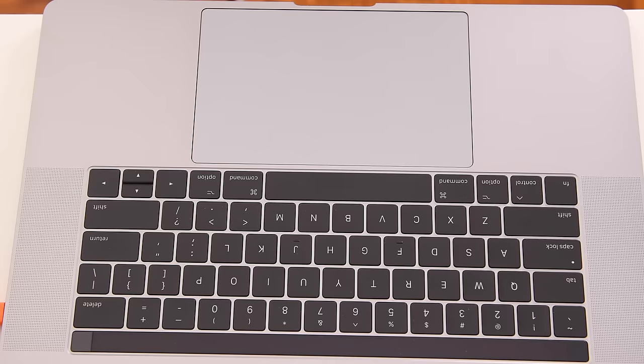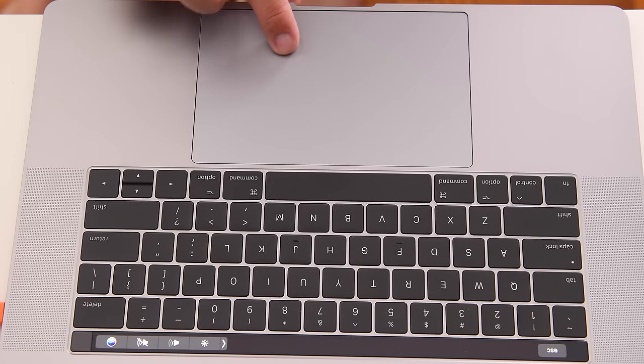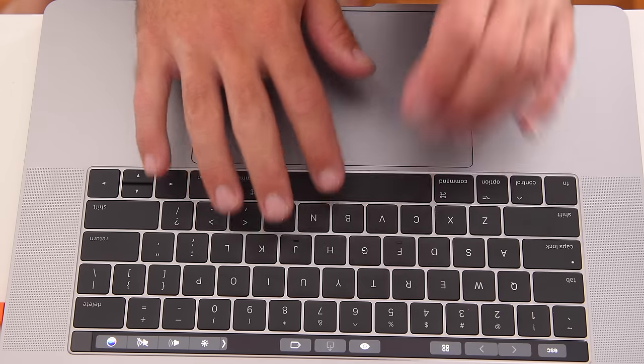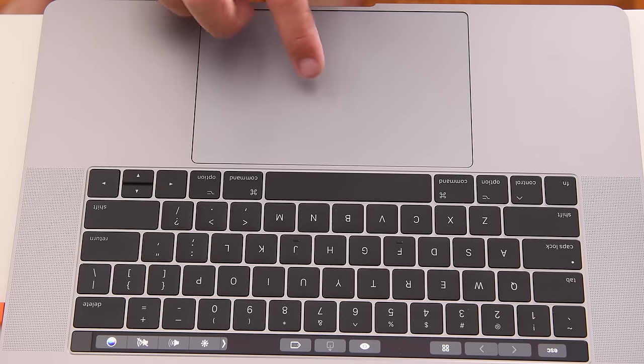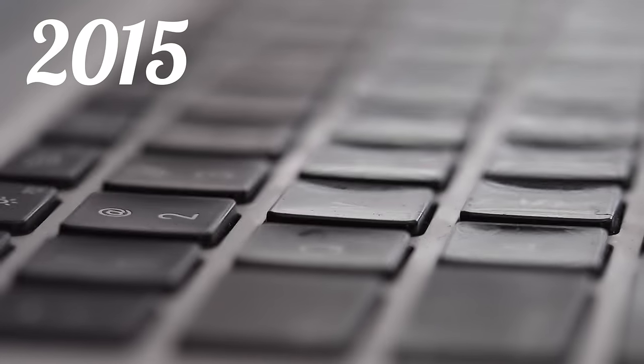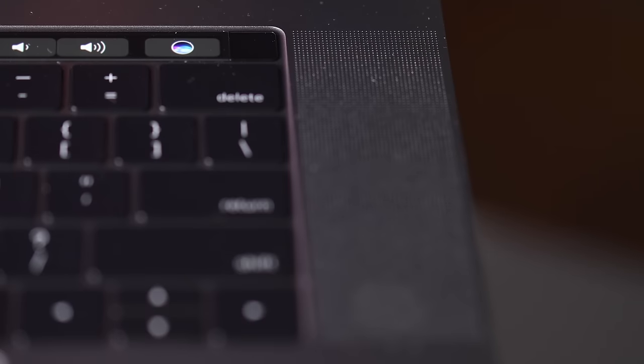I dislike the giant trackpad. I know loads of people like it, and whilst the palm rejection is pretty good and it mostly works, I just think it's too big for normal applications. I personally have the left and right clicks both enabled, and going from typing to moving the cursor and then clicking becomes a pain when it's so much further to the edge to get to the click zone. I also prefer the 2015 style keyboard to this new butterfly one. Love — the speakers. Easily the best laptop speakers I've ever heard. Period. Fantastic.